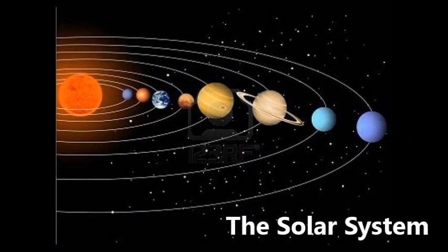Welcome everybody to our trip into the solar system. Our solar system has eight planets and one sun.